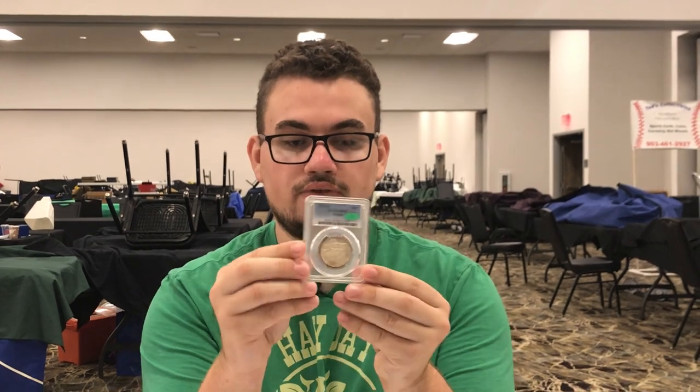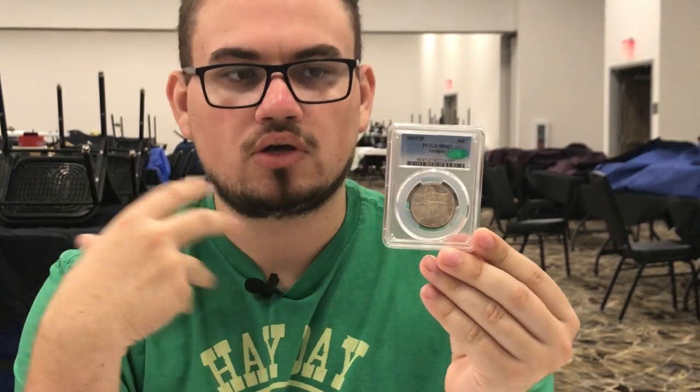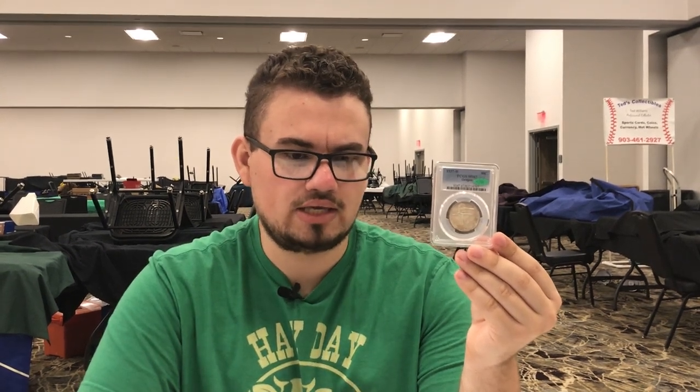Another CAC coin that we ended up putting on consignment and selling is this 1937D Oregon Trail commemorative. It's got toning on both sides but overall the coin is very original. It's CAC approved — thank you David for picking up this coin. It's a really exceptional piece and it's not too expensive. A lot of MS67 and MS68 commemoratives are getting up there in price, but this one is maintaining a little bit over $500 to $600. You can't beat it when it has a little bit of color.